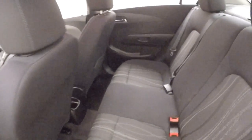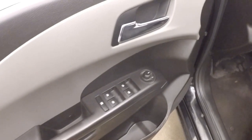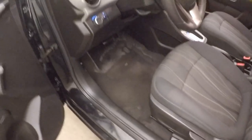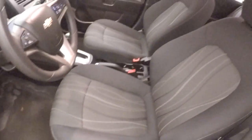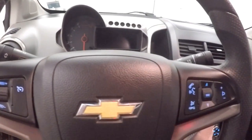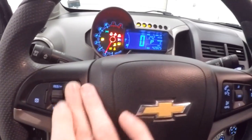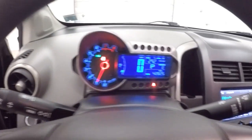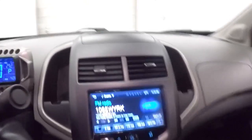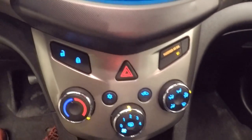Nice interior, controls on the door, manual seats, cruise control, bluetooth, and stereo controls on the steering wheel. Car fires right up. There's a touch screen display — these are all touch screen, they're not buttons. Climate control, and it is bluetooth capable.